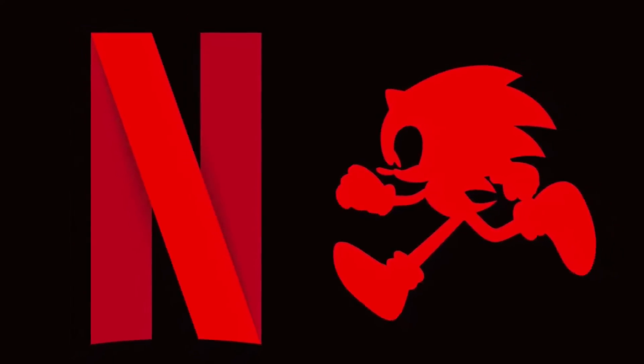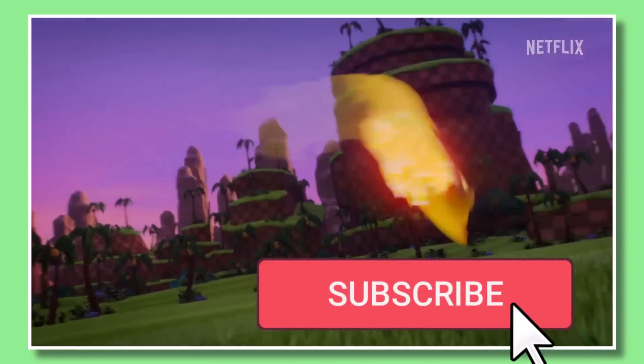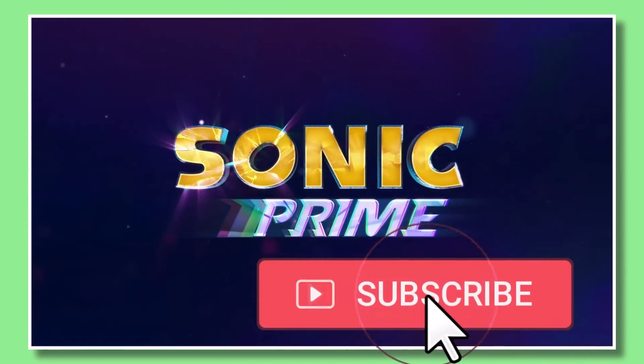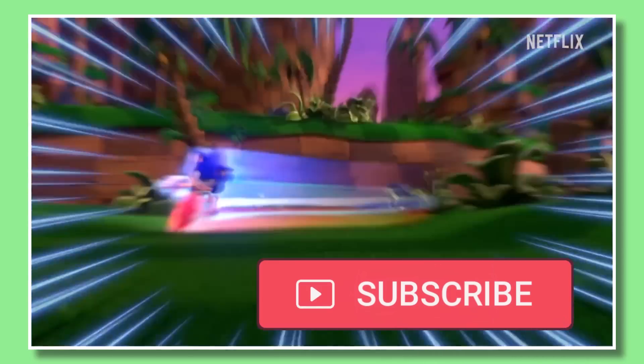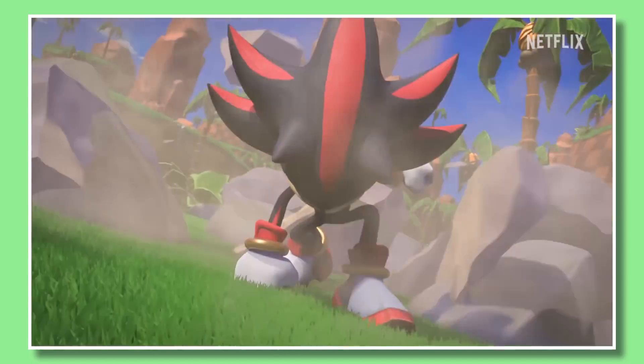Sonic Prime is officially coming to Netflix this winter, and now promotion is ramping up. Everything we've seen of the series so far has been promising, but it just wasn't much. If you wanted a detailed look at what to expect, today's the day.